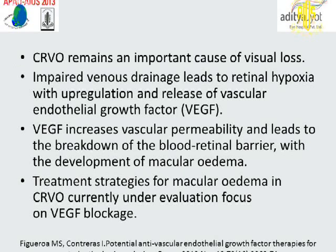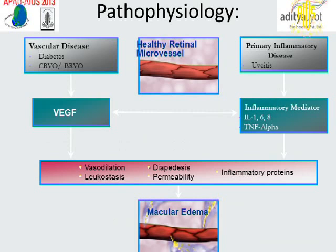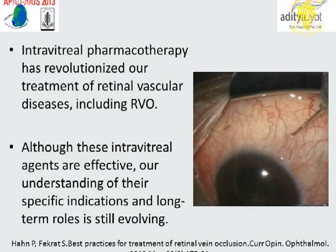Retinal vein occlusion remains an important cause of visual loss. Impaired venous drainage leads to retinal hypoxia with upregulation and release of vascular endothelial growth factor (VEGF), which increases vascular permeability and leads to breakdown of the blood-retinal barrier with development of macular edema. Treatment strategies for macular edema in CRVO are currently focused on VEGF blockade. The pathophysiology involves vasodilatation, leukostasis, and apoptosis. Intravitreal pharmacotherapy has revolutionized the treatment of retinal vascular disease, including retinal vein occlusion.